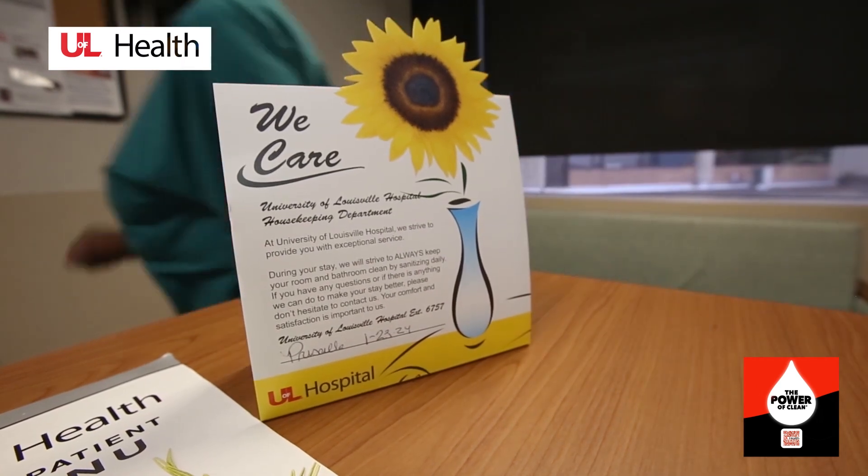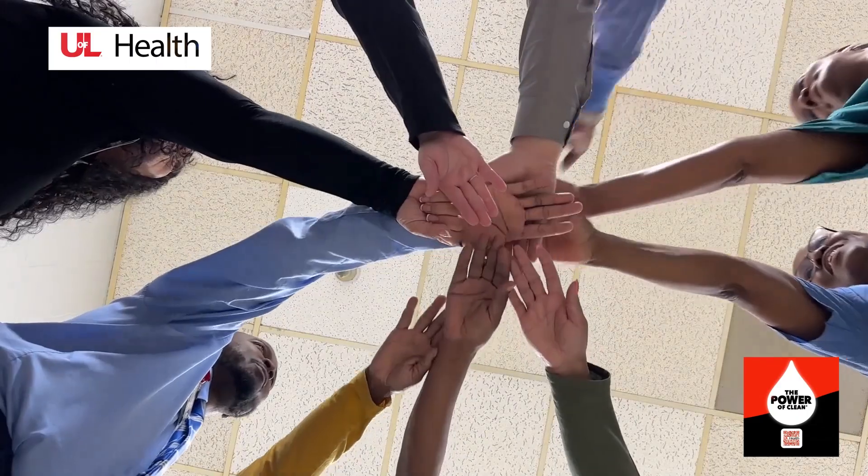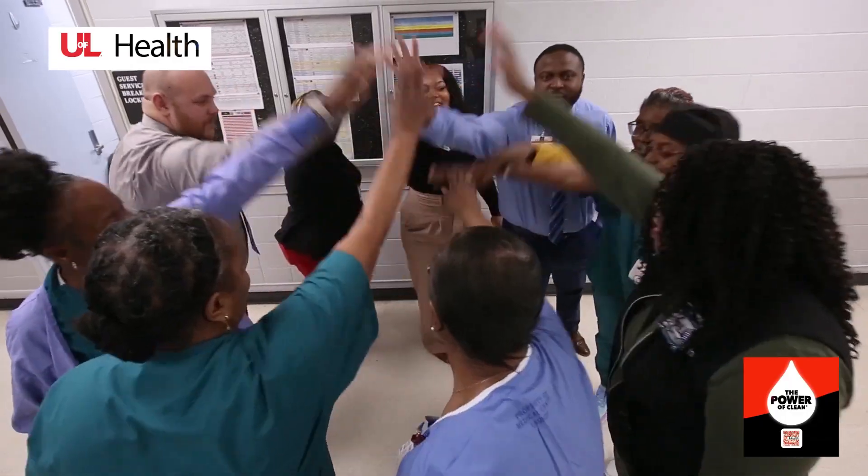Your housekeeping team is excited to be a part of your recovery team and ensure your comfort upon arrival. Our job every single day is to go in and make sure that every single patient's room is highly disinfected.